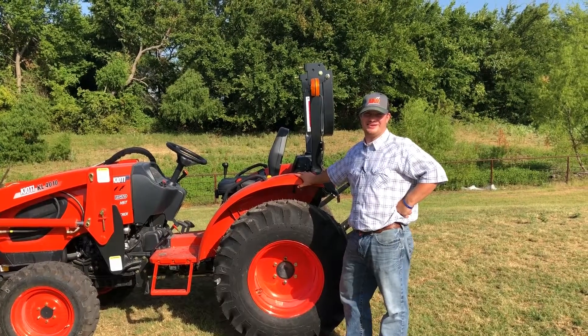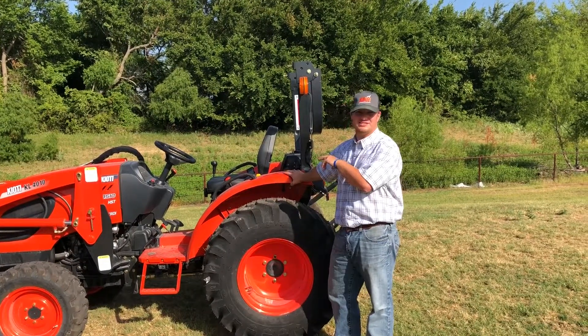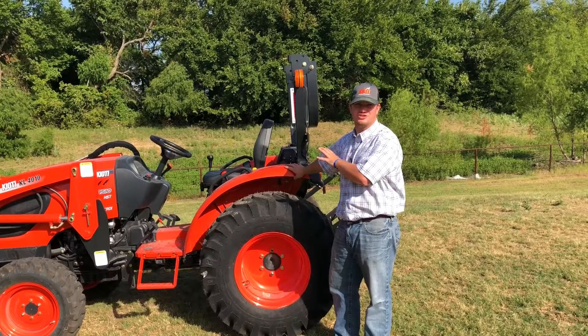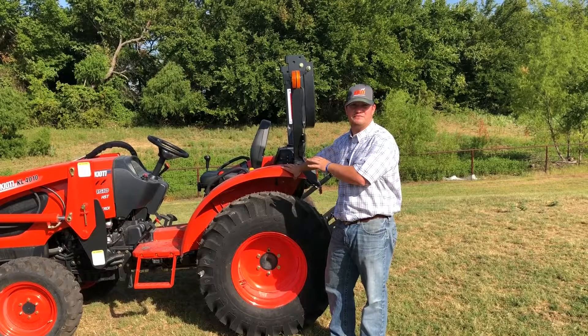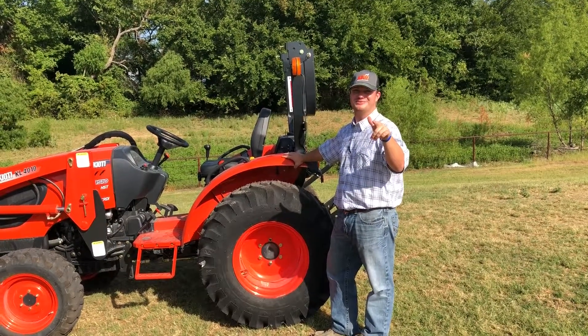Hey guys, it's me again, Tanner Yeager, Hendershot Equipment, Decatur, Texas. Today I'm going to be discussing the CK3510. It's a nice small compact tractor, great for small acreage guys, weekend farmers, and it's even easy on the wife's paycheck here at Hendershot Equipment.